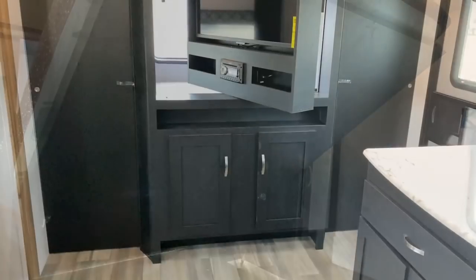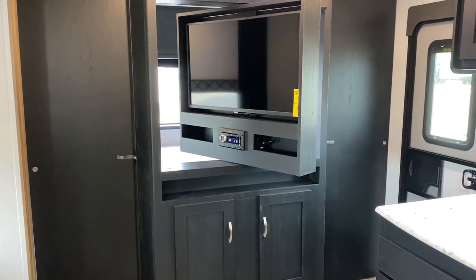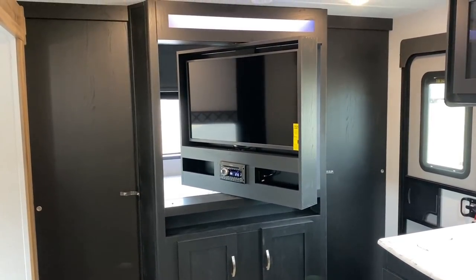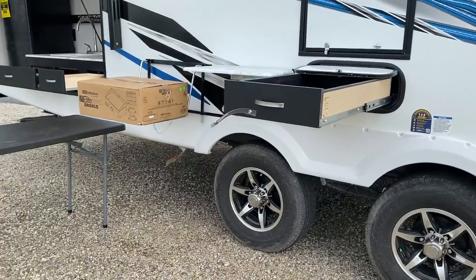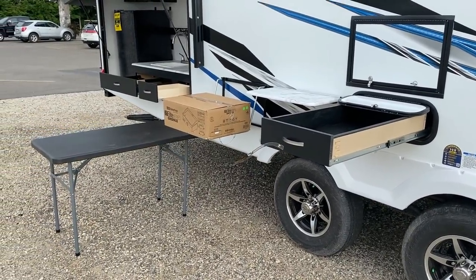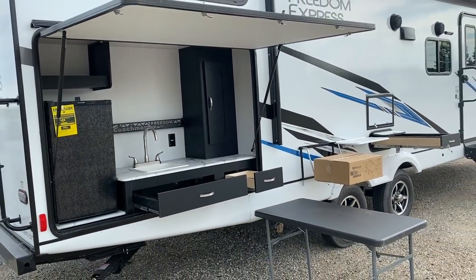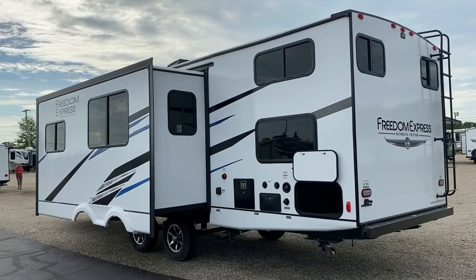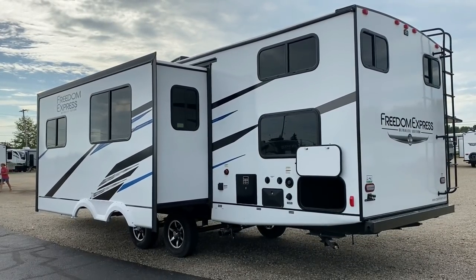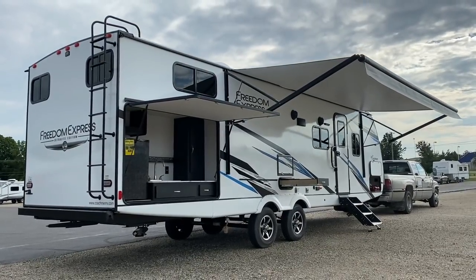They've continued to push the envelope. When I first heard of that darker interior they were coming out with, I was like, 'Mmm, I don't know, dark can be scary.' But they put so many light accents with it — the floor, the wall panels are very light — and the slide fascia and that table, oh my gosh, that's beautiful. I think it's the best looking Freedom Express we've seen yet. They continue to do the little things right — that's what they're really good at.